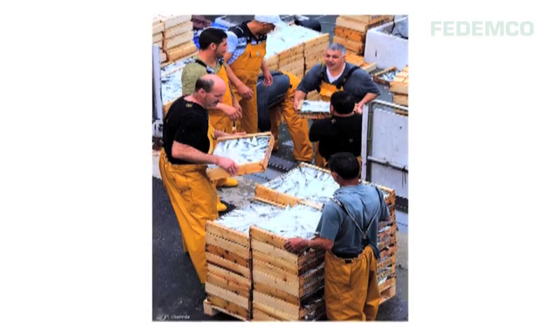The consumer notices the freshness of the produce. In other words, when the consumer sees a wooden crate with sardines or anchovies, he sees that the fish has been caught that day.